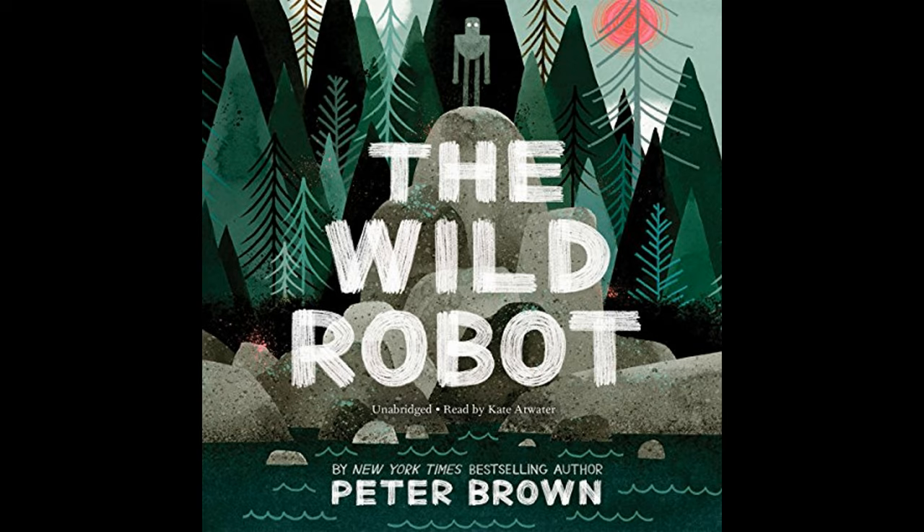The Wild Robot by Peter Brown is a captivating tale about a robot named Roz who unexpectedly begins her life on a remote, wild island after surviving a shipwreck. Devoid of human presence, the island is inhabited by a diverse array of animals and the forces of nature.